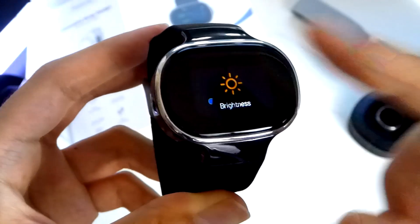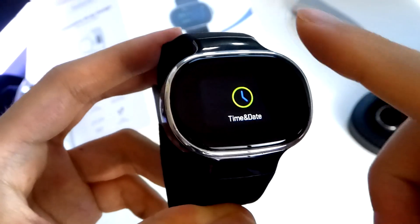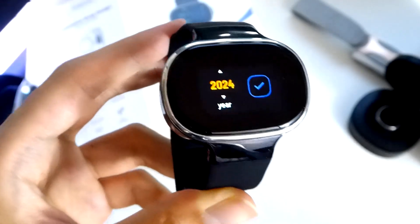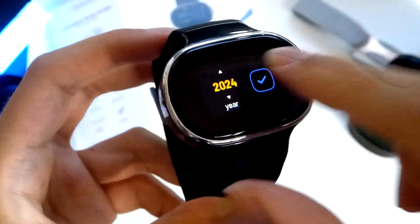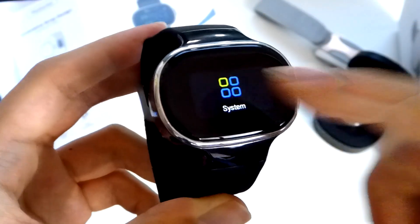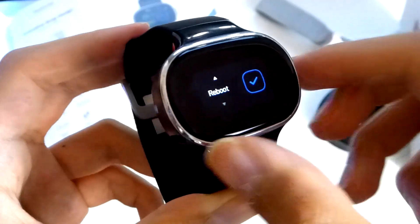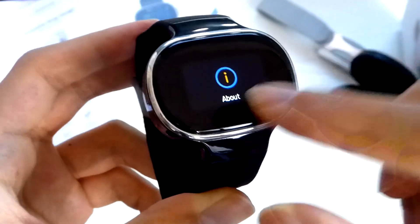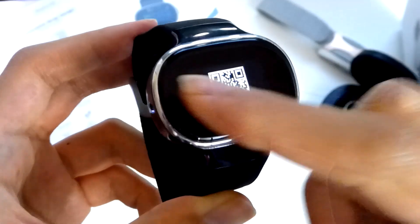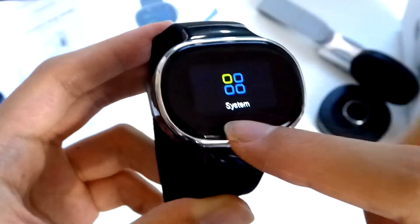Jumping into settings, you can change the screen brightness as well as toggle into time and date settings, because with no Bluetooth connectivity you have to manually set those up for the first time — no auto-sync capability. Under system, you can reboot the unit or turn off the watch, and also view firmware information. That's also a limitation: software updates are difficult since it doesn't bind directly to your phone, so you're essentially stuck with the firmware version that ships with the watch.